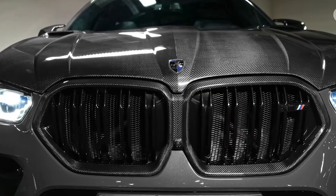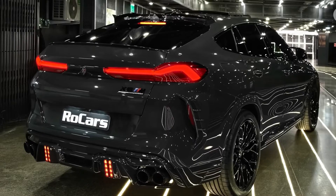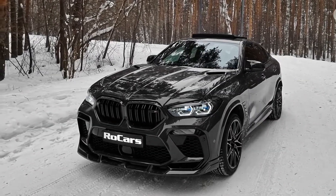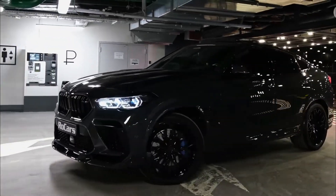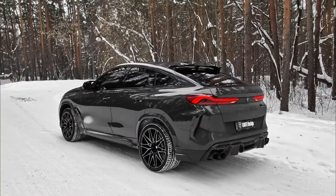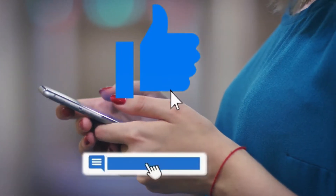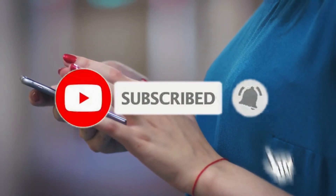The BMW X6 is a nice car in many ways — a well-equipped luxury midsize SUV with a beautiful interior, stable handling, and a choice of powerful engines. Its main drawbacks are a rough ride and a relatively small trunk. But overall, it's a great car that lives up to its reputation. That's it for today. I hope you enjoyed the video — like and comment below with your thoughts, and don't forget to subscribe to the channel. Thanks for watching.